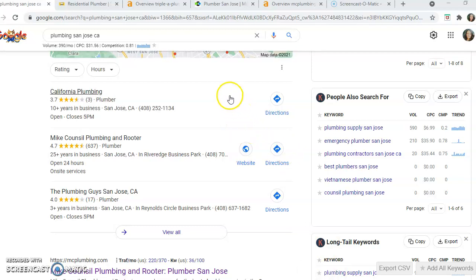The more times they see your company name, address, and phone number — and you need to make sure they're exactly the same so that they recognize it as the same company — they'll start ranking you up here in the Google Map Pack. You want to be here because it pulls about 40% of the online traffic.